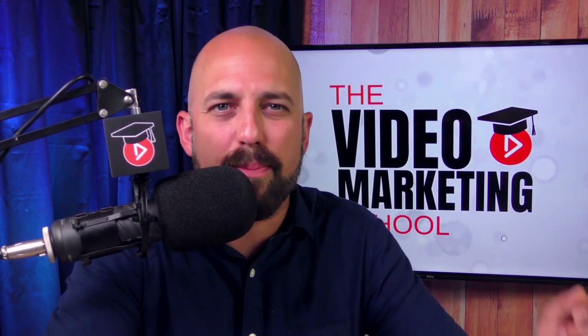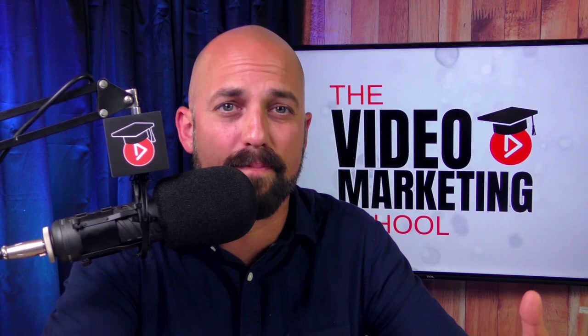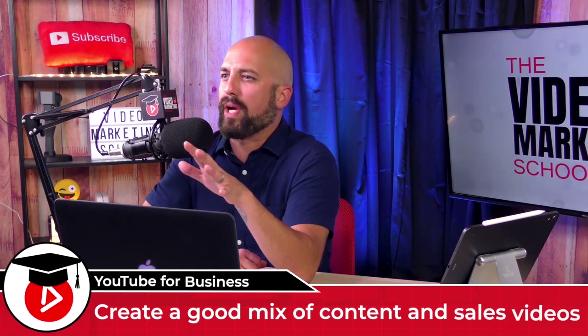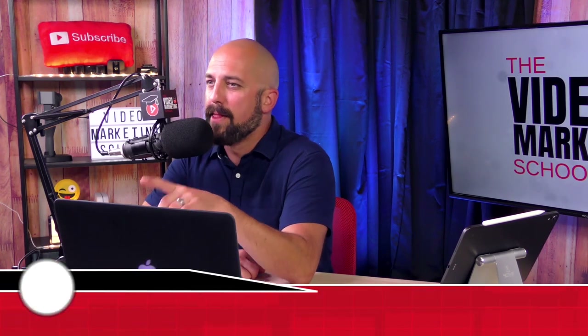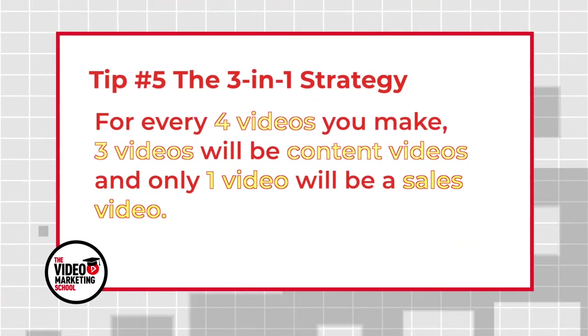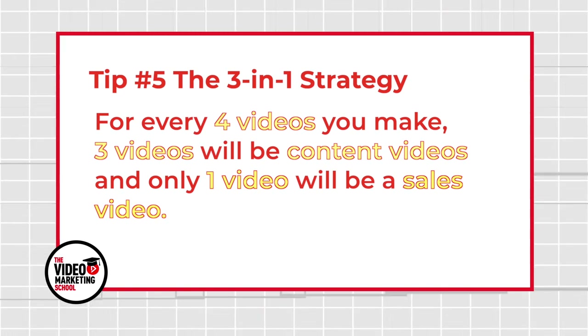Many business owners and marketers make the mistake of creating videos that either always ask for the sale or never ask for the sale. The truth is YouTube wants to keep viewers on YouTube — they don't really want viewers leaving to visit your website, even if your product or service is spectacular. Why? Because YouTube makes their money by showing advertisements, and when a viewer leaves YouTube to buy your product from your website, that viewer is no longer on YouTube to see their ads. So you've got to create a good mix of content videos and sales videos. We recommend the three-in-one video content strategy: for every four videos you make, three will be content videos and only one will be a sales video.